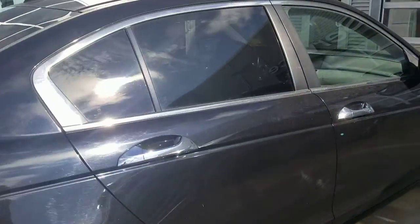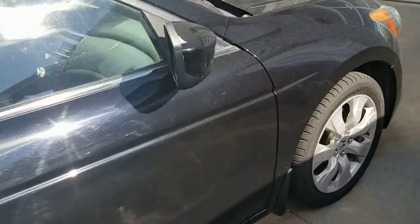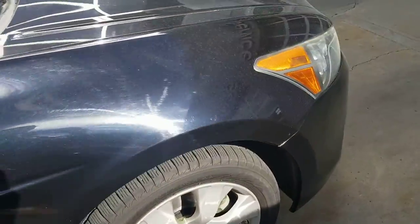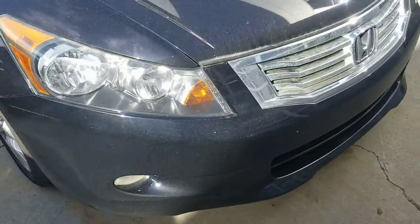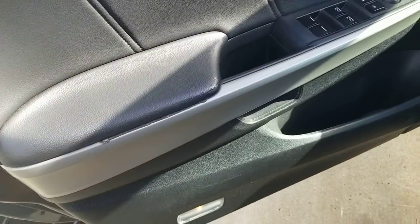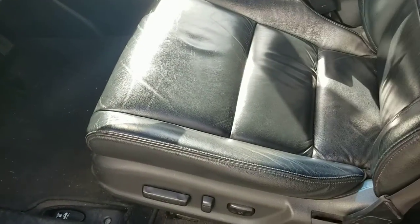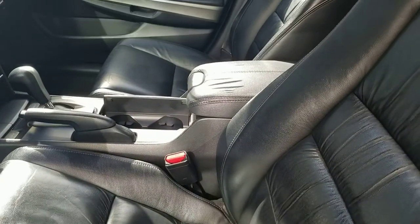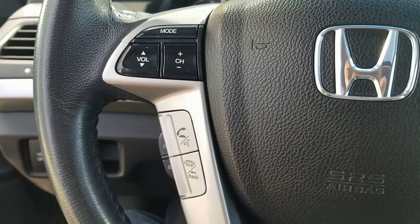So that's only two things — small, minor — otherwise it's in good shape. That's a look from the inside: all power leather, automatic lights, Bluetooth.